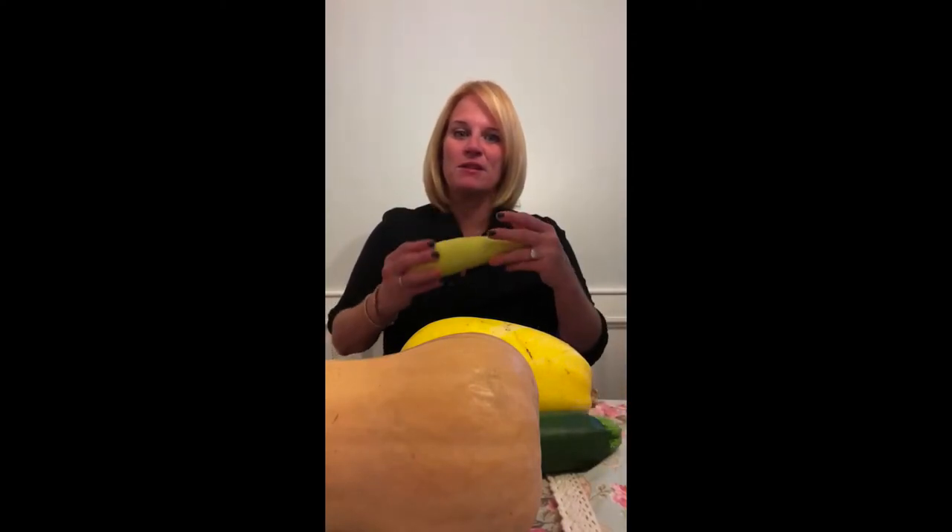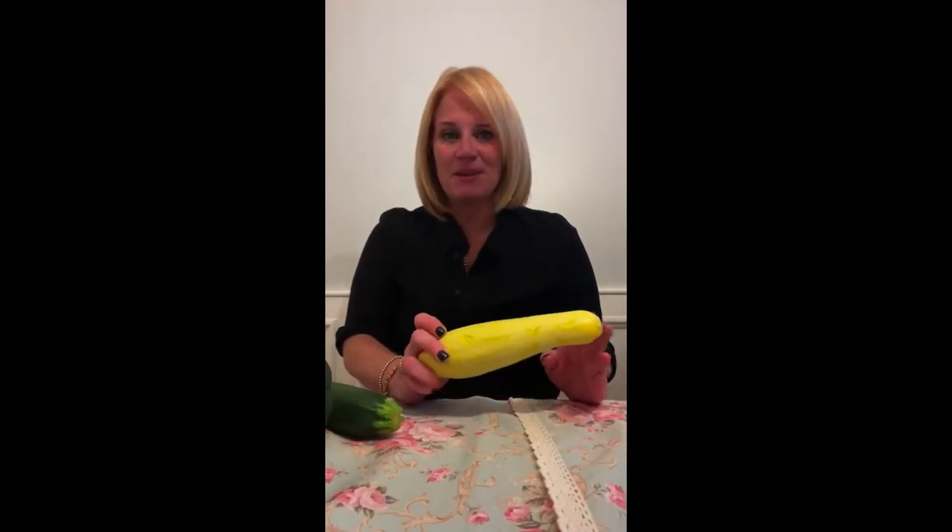First, let's talk about yellow squash. It's high in vitamin A, vitamin B6, vitamin C, folate, magnesium, and potassium. You can do so many things with it — sauté it, marinate it, grill it, dice it into a fall salsa, roast it, or fry it in the air fryer. It's low calorie, high in fiber, and low in sugar.